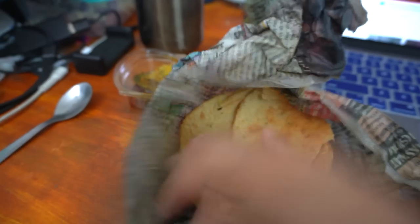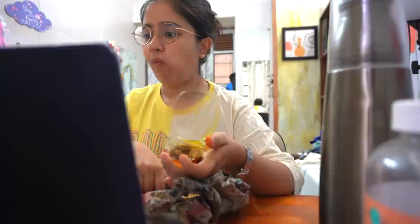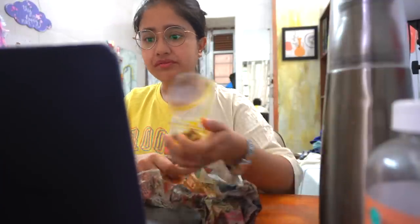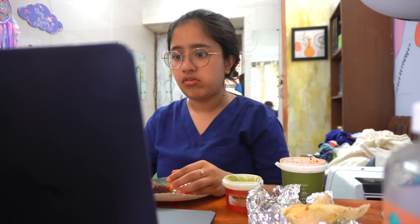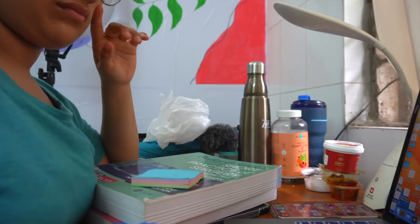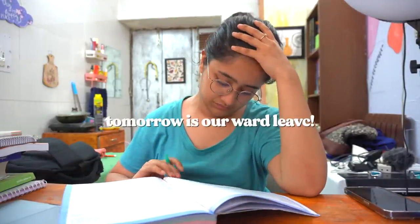The next morning was very hectic. I had to leave for surgery postings — the entire month of July I have surgery postings. Surgery is honestly the most dreaded subject for me, though I really like it. There are always small voids in some topics that need revision. I quickly had puri and achar for breakfast and left. It was OT day so I couldn't record much. For lunch I finished my kebabs and spilled chutney in the fridge. We also got news that tomorrow is our surgery ward leave.